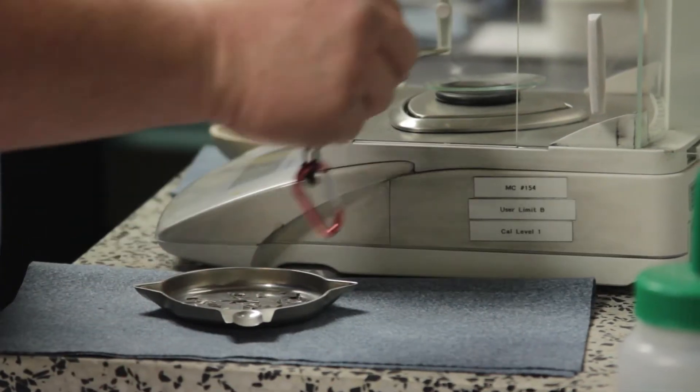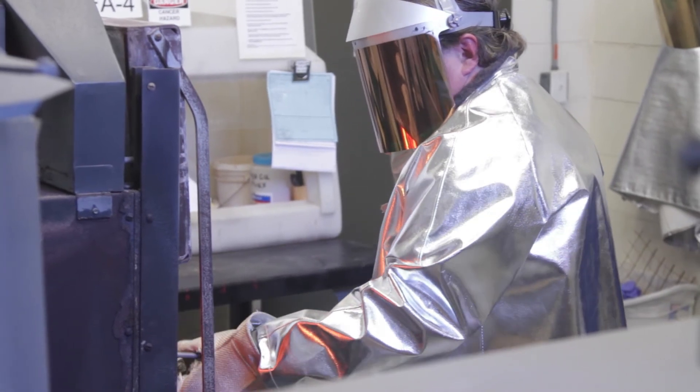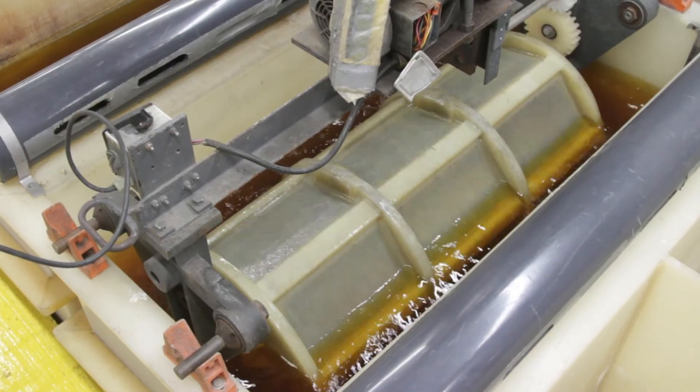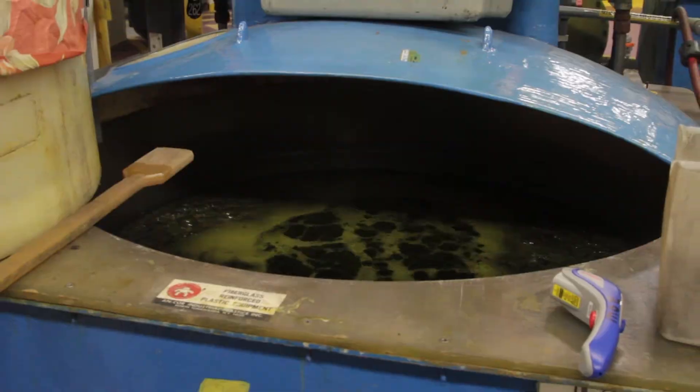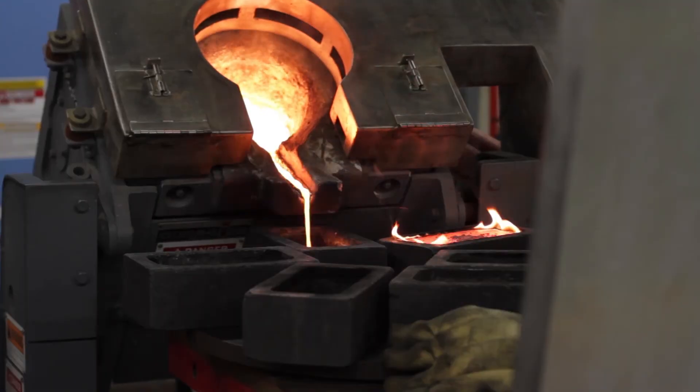Once we have this representative sample, we can choose the optimal process to deliver the highest yield — chemically strip, digest, incinerate, or melt the scrap, depending on the nature of the material.